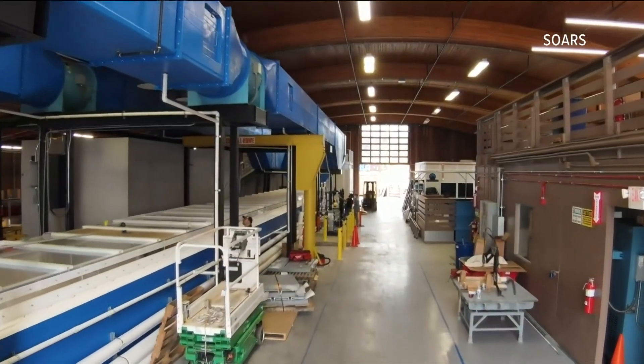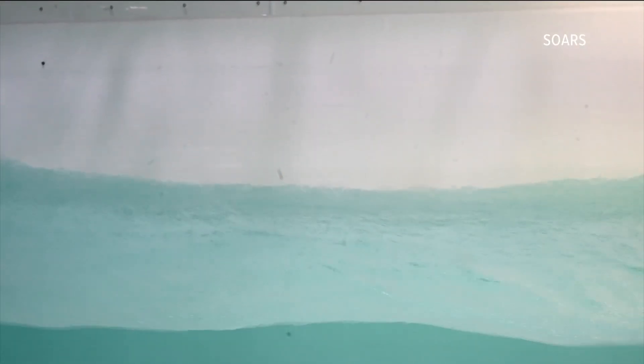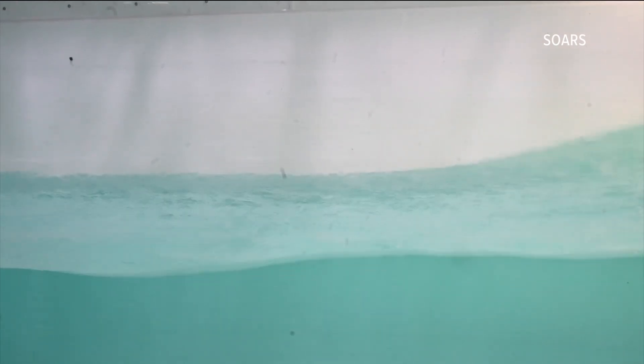SOURCE, a massive 36,000-gallon tank, provides a close-up view of these processes — something he says satellites simply cannot do.